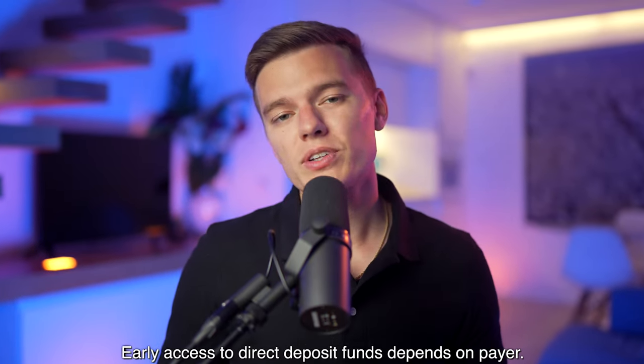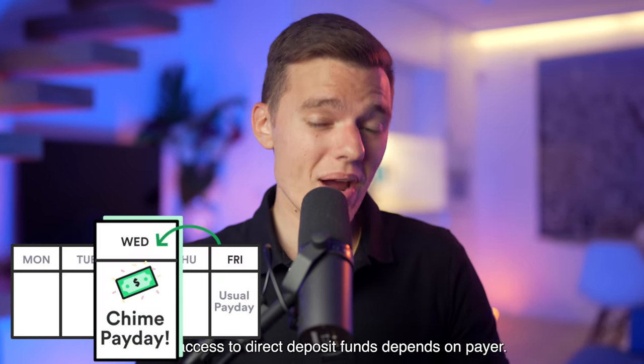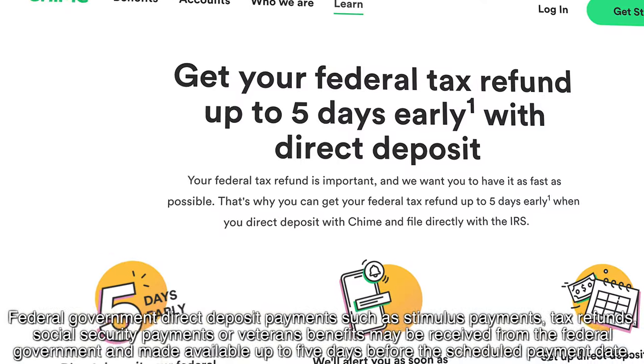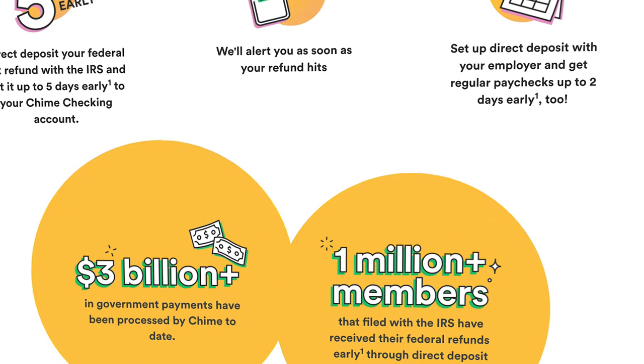With your checking account, you're also able to get paid up to two days early with direct deposit, meaning if you usually get paid on Fridays, you'll now get paid on Wednesdays. Setting up direct deposit comes with several additional benefits, including the ability to get your federal tax return up to five days early, which is pretty awesome. So if you are going to use the Chime platform, I do highly recommend that you use direct deposit.